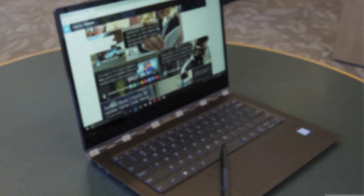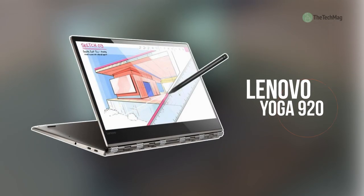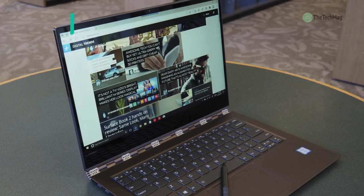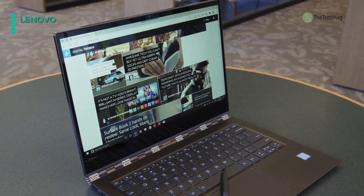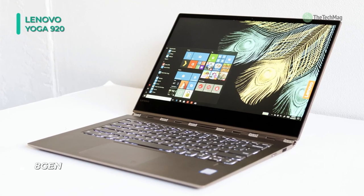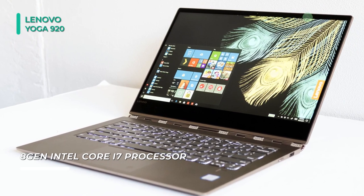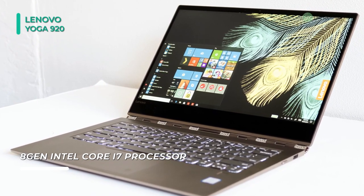Let's begin our list with the Lenovo Yoga 920. This laptop features an 8th Gen Intel Core i7-8550U mobile processor and ultra-low voltage platform for quad-core processing performance. It has 16GB system memory for intense multitasking and gaming, and offers a 512GB solid-state drive for storage.